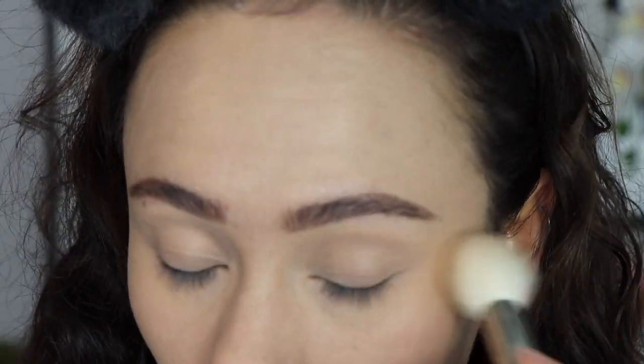I would also recommend picking up the Sublime Perfection Blurring Under Eye Powder that comes with it — it comes in three shades, I just bought the light. These two are a power duo. I'm not one to always set my under eyes, but when I use this on top of the concealer, they work so well together. It really blurs the under eyes and makes the concealer last longer. I'd recommend buying both — they make my under eyes look super bright, awake, and very smooth. She killed it with this formula.